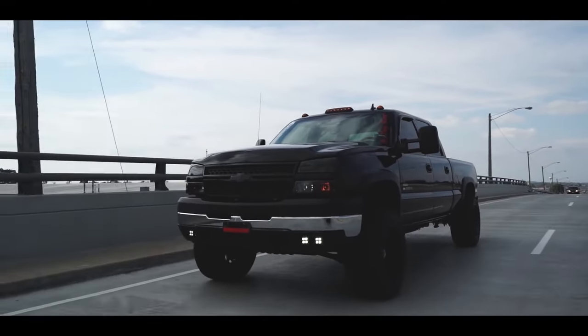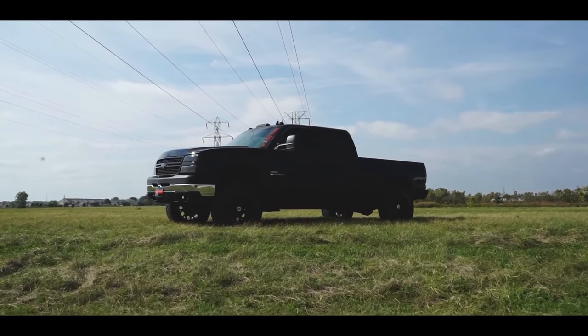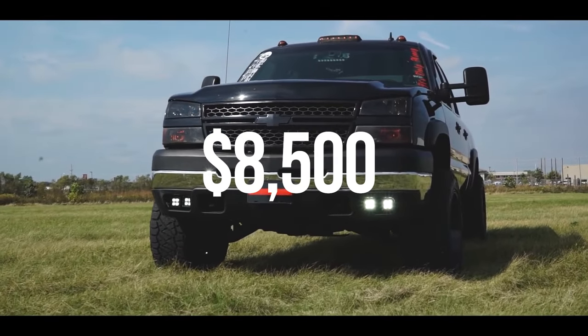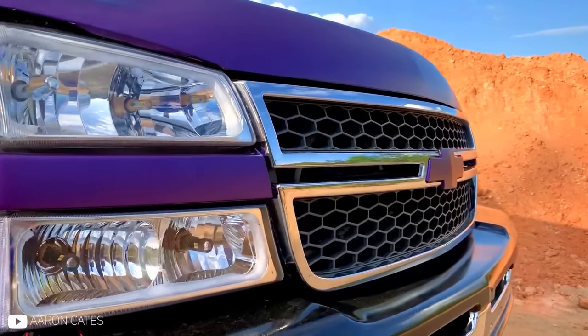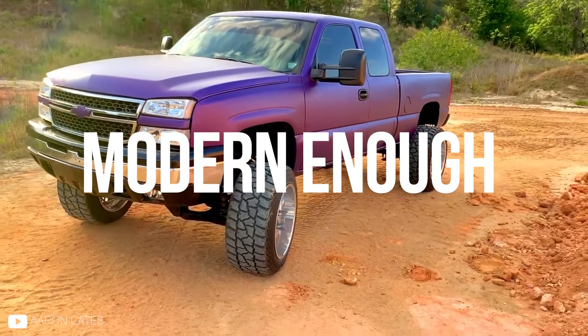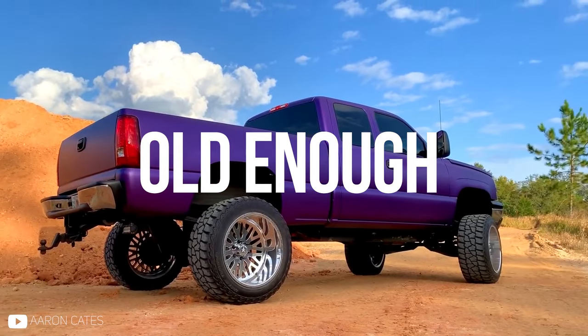Nowadays, at least here in Wisconsin, you can pick up a clean, low-mileage crew cab half-ton Cateye for about $8,500. But if you're all right with some more miles or a little bit of work, you can easily get one in good shape for nearly half of that, and price is why these trucks are still so popular. The Cateye is the first generation of Chevy pickup that's still modern enough looking on the outside to fit in with new trucks, but old enough that it doesn't cost you as much on the initial purchase.